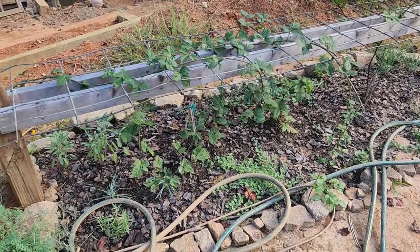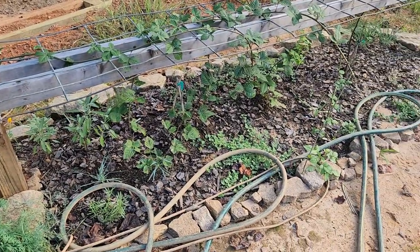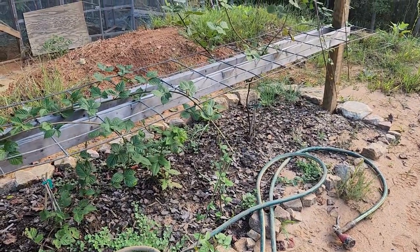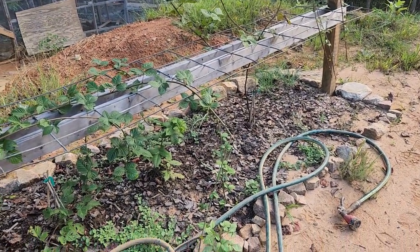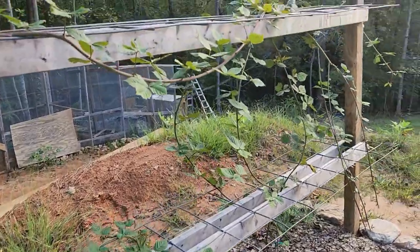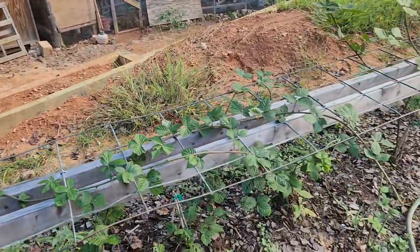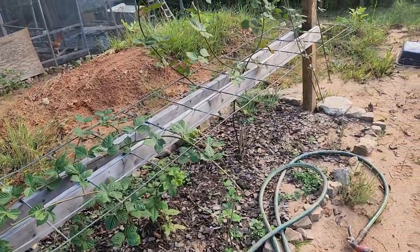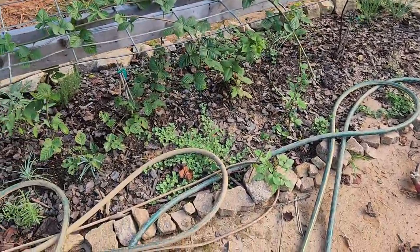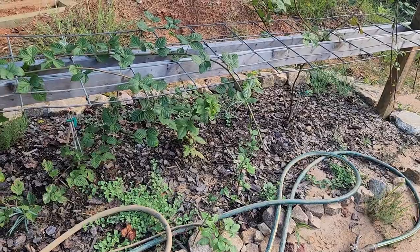Oh, this poor messy bed — we got a lot of sage, thyme, rosemary, tarragon, oregano, chives, and lemon balm, all starting to grow in here. Along with our blackberry bushes — these blackberry bushes are like forever long. I'm going to need to get these pruned probably within the next month. But yeah, this is my other perennial bed, and it is growing and looking good.